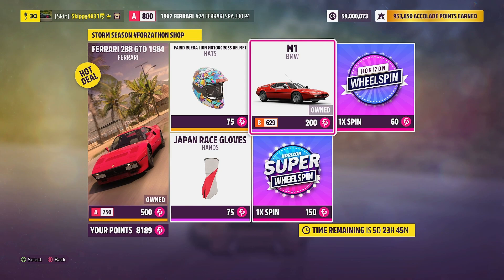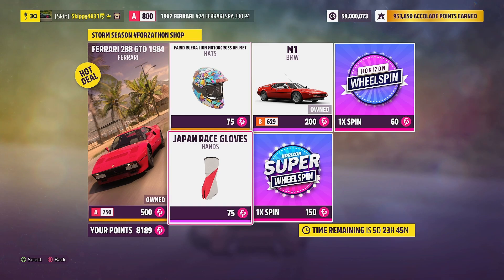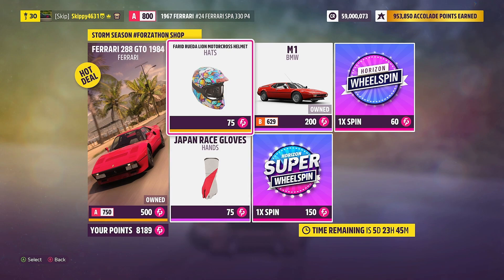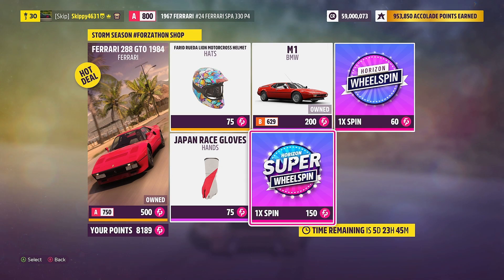We've got the BMW M1 — 585,000 credits at the auto show, 200 Forzathon points here. Vanity items: the Fareed Rude Lions Motocross Helmet and the Japan Race Glove, 75 Forzathon points each. And as always, if you've got spare Forzathon points, grab a normal wheel spin for 60 points or a super wheel spin at 150 Forzathon points.